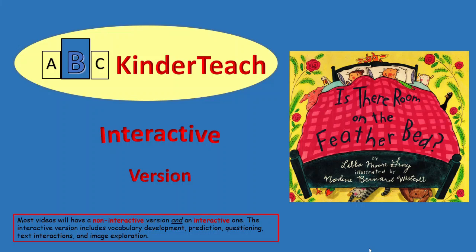ABC Kinderteach presents 'Is There Room on the Feather Bed?' Written by Libba Morgray. Illustrated by Nadine Bernard Westcott.